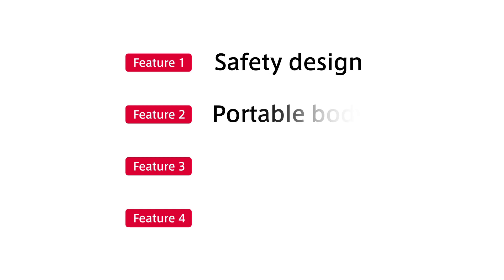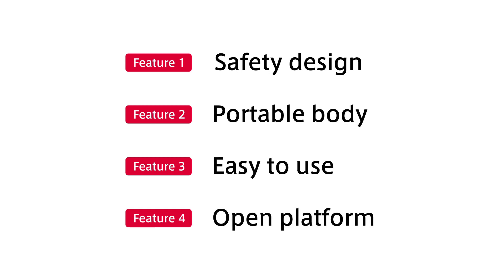Cobota has four key features. The first feature is safety design.